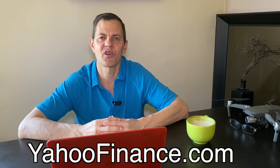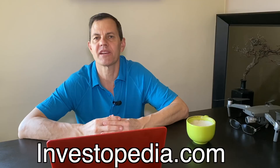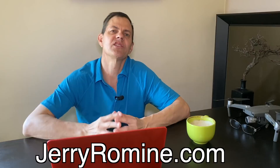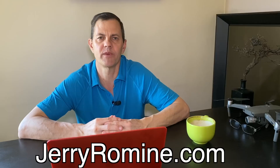Number four, let's go over some helpful free websites. Number one is yahoofinance.com. If you need to look up anything on a company — from news to financial statements — Yahoo Finance is the place to start, and it's absolutely free. Number two is investopedia.com. Investopedia has a wealth of information, so if you don't understand an investing concept or term, go there. Number three is jerryromine.com — my website — which has free tools for when to take profits, when to take losses, and how to set up and track your portfolio.